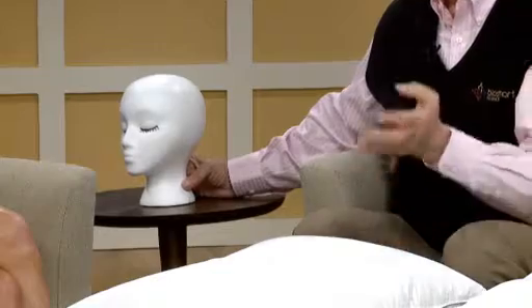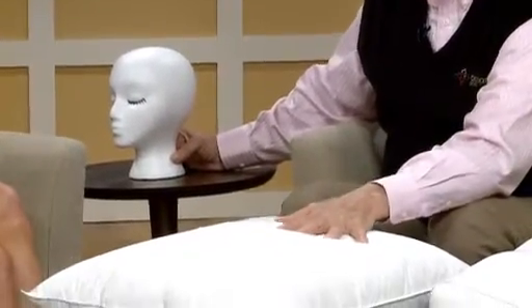So what causes us to snore? Well, surprisingly, it's a positional or postural issue. Your pillow is causing you to snore. It's that simple.